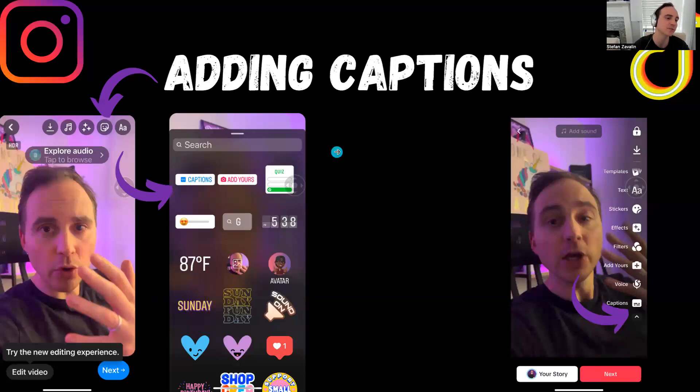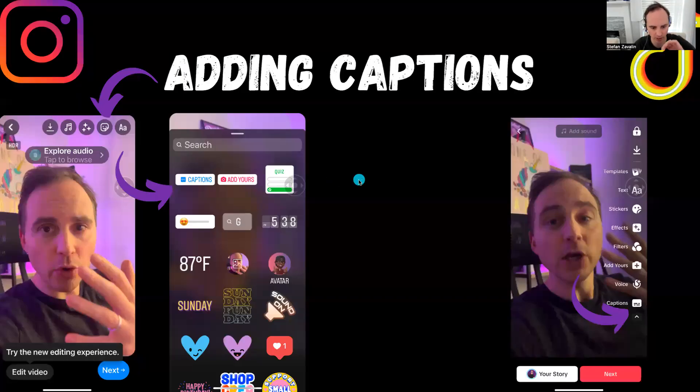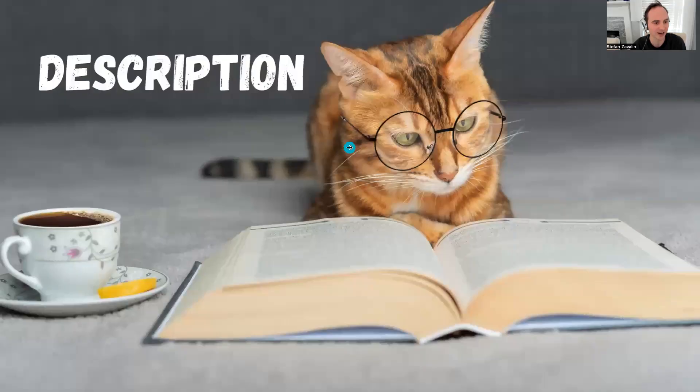That's all we're going to cover in terms of editing. Lastly, we're going to talk about posting. There are a lot of discussions about posting and we're really only going to cover two things: the description and hashtags. The description very simply should just be what is the video about, what did you talk about — just a couple of sentences. Most people do not read the descriptions on videos. Most of the benefit for the description is SEO, so you're using various keywords that might be of interest to people. Don't get bogged down with the description — one or two sentences.